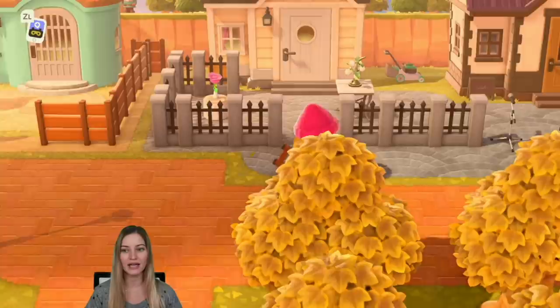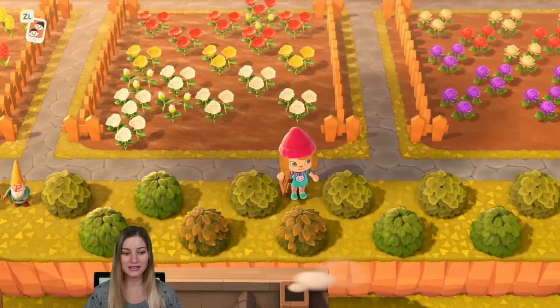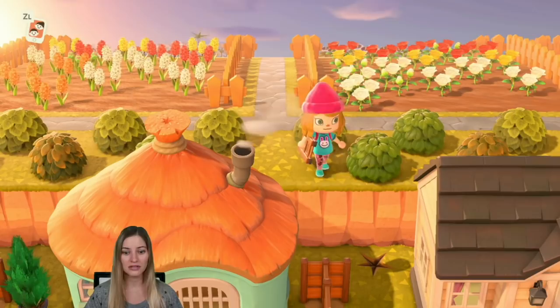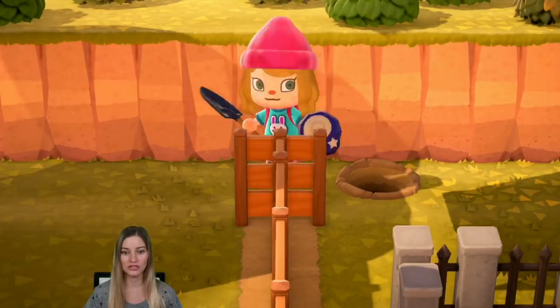I've been pretty much playing very minimally, occasionally asking people on Twitter for random items, and it's taking a long time to get stuff. Everybody has all these really cool islands and I have like 300 hours and I feel like I've accomplished nothing. I mean I've done a lot, but I just feel like I need to do more. I need to go get some cool stuff, I need to attend some catalog parties — I've never done that.